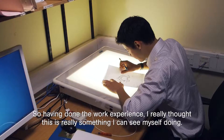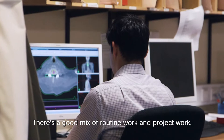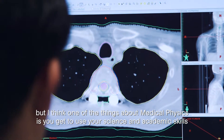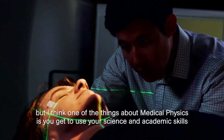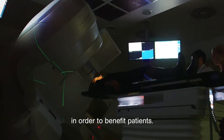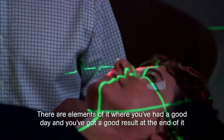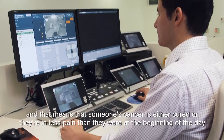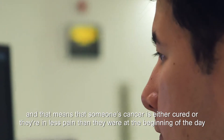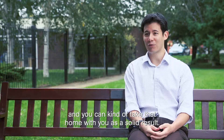Having done the work experience, I really thought this is something I could see myself doing. There's a good mix of routine work and project work. Not every day is a Eureka day, but one of the things about medical physics is that you get to use your science and academic skills in order to benefit patients. There are elements of it where you've had a good day, you've got a good result, and that means someone's cancer is either cured or they're in less pain — and you can take that home with you as a solid result.